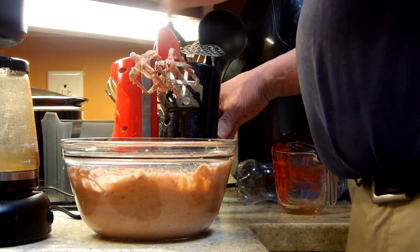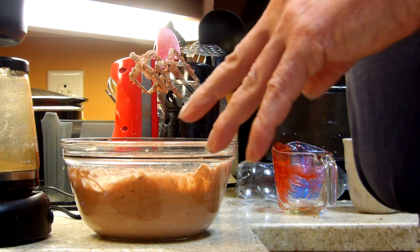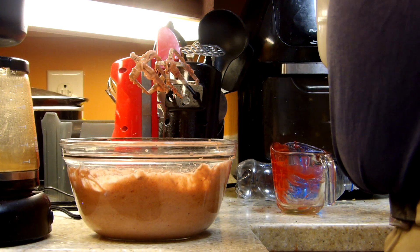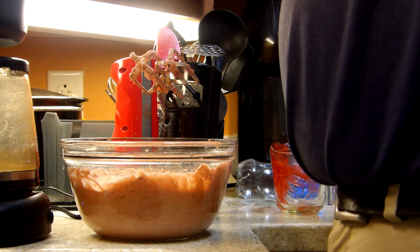We do have residents here at the apartment complex that were looking for some additional sweets this weekend. I was actually told to go in and bake something.